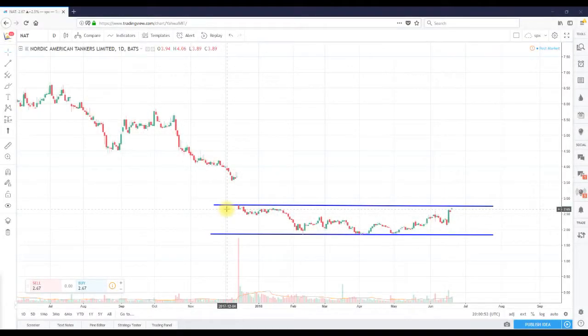Short Me Tina here once again from ShortMeTina.com, doing a really quick video recap on ticker NAT. I believe this is my third video this week for ticker NAT — I've been watching it, and this is what I generally tend to do with stocks that I'm interested in or stocks that look like they're ready to run.